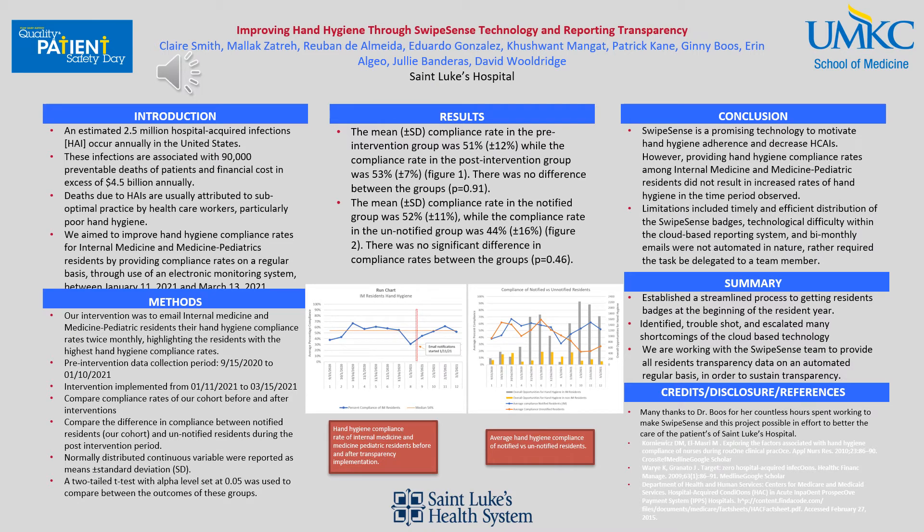Limitations included timely and efficient distribution of the SwipeSense badges — this was primarily the reason why our pre-intervention data time period was so much longer than our intervention period. Additional limitations included technology difficulty within the cloud-based reporting system, and the fact that bi-monthly emails were not automated; I was personally sending out bi-monthly emails to the internal medicine and med-peds residents, as there is not currently a way for SwipeSense to automatically send results bi-monthly to each resident wearing a badge.